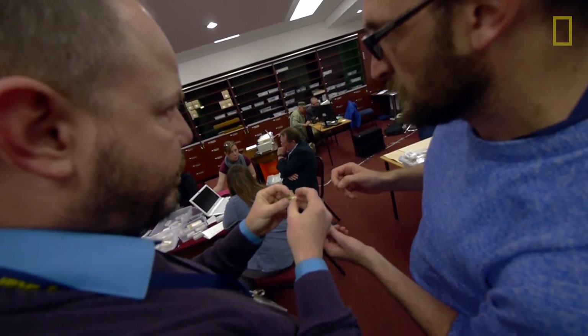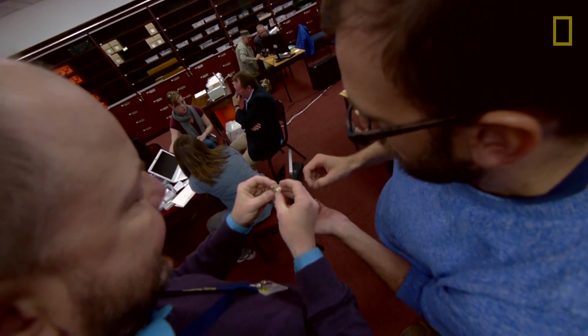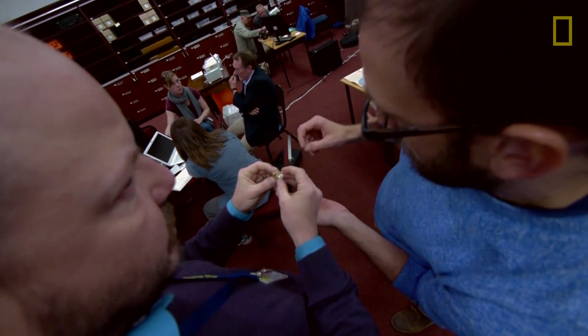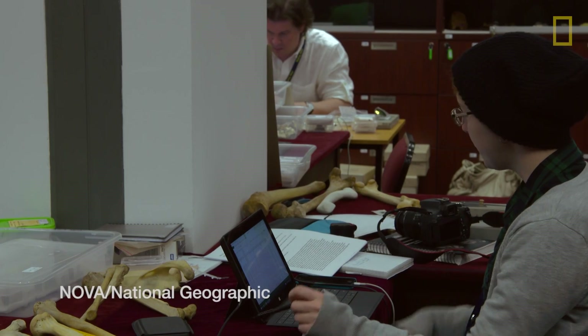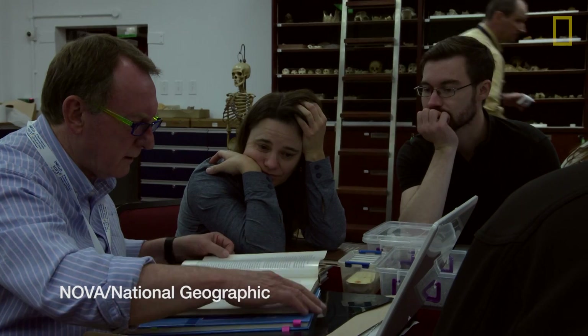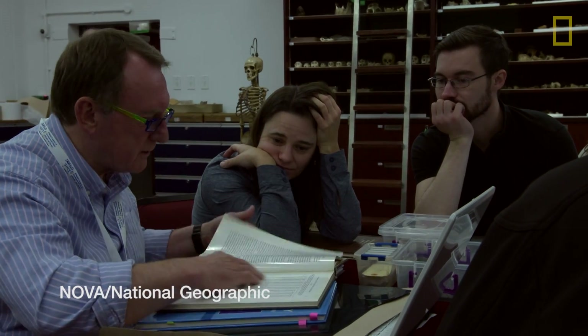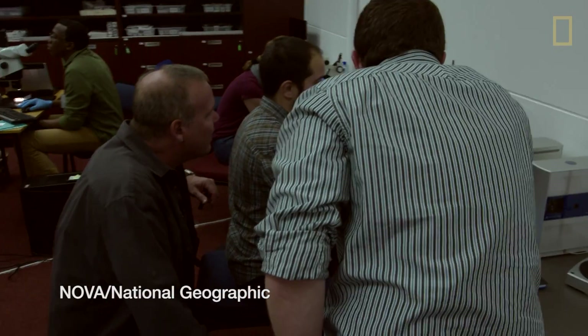The teeth in the maxilla are offset posteriorly, so the maxillary M3 can't touch the mandibular M2. With all these different experts able to bounce questions off each other in a moment, that cross-pollination of scientific ideas means you make fewer mistakes. I'll bet we've spent more person-hours in this one month working on this material than most teams spend in years and years working on theirs.